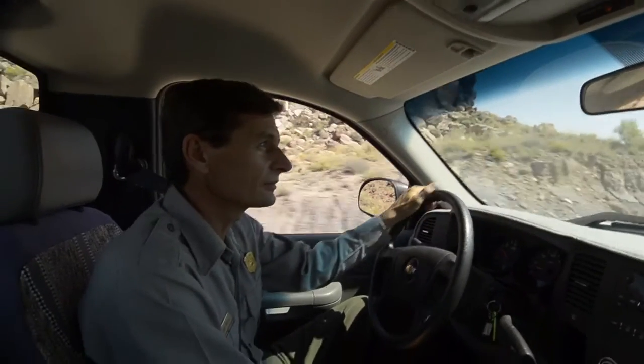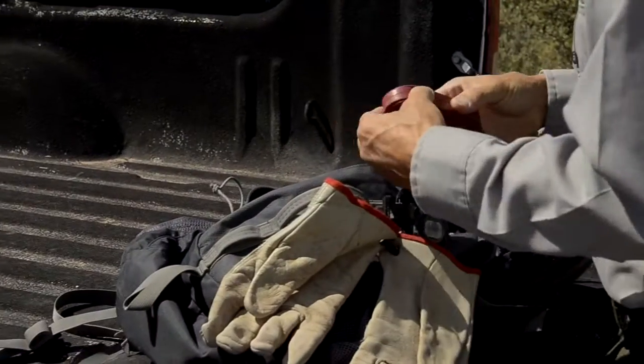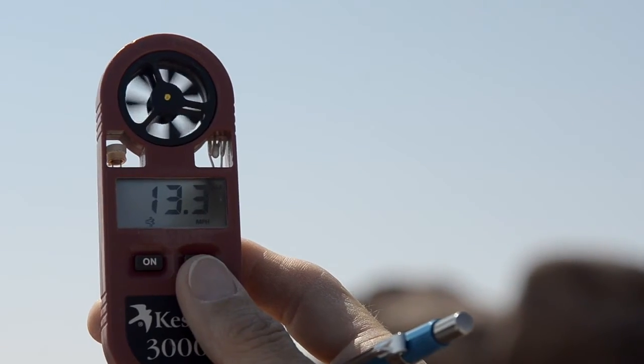One of the methods that I use to find lizards — and it's all about finding lizards, because once you find them and you can capture them, then that's when you get the data. So one of the methods I use is to pick a habitat within the park. I'll drive out to that habitat, get there, take some environmental data, start off at a certain time, and then I'll walk.